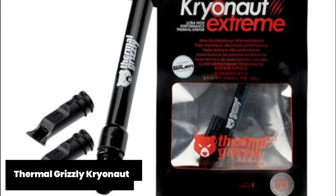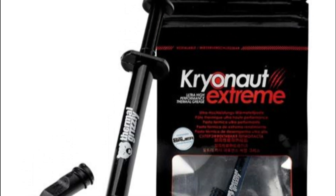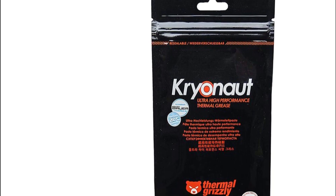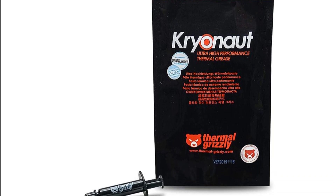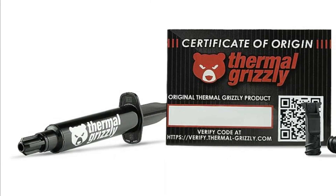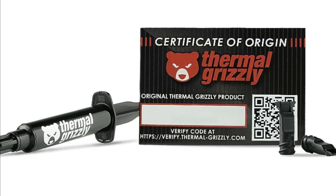Thermal Grizzly Cryonaut - One standout feature of Thermal Grizzly Cryonaut is its exceptional thermal conductivity rating of 12.5W/m·K, one of the highest in the market. This means efficient heat transfer from your processor or graphics card to your cooling solution, ensuring lower temperatures and improved overall performance. The easy-to-use syringe packaging ensures precise application without any mess or wastage, and the paste spreads smoothly and evenly on your CPU surface during installation. Furthermore, Thermal Grizzly Cryonaut boasts long-term stability with minimal drying out over time compared to some other brands available today.